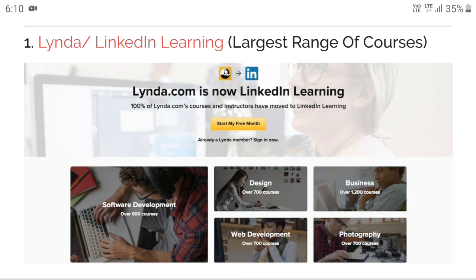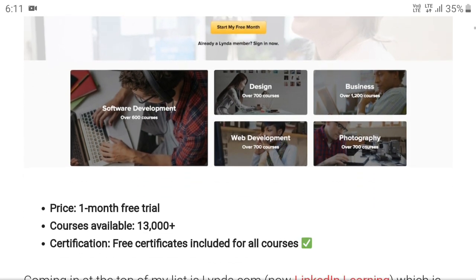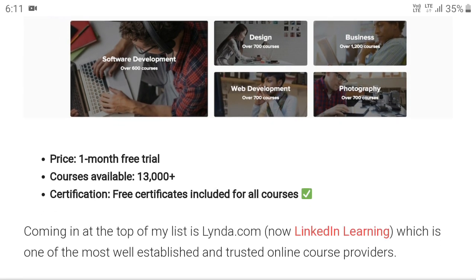This video will be in two parts. Let's begin with the first one — formerly called Lynda, nowadays it is called LinkedIn Learning. It is the largest range of courses, and you can have a variety of choices here. You will get one month free trial.